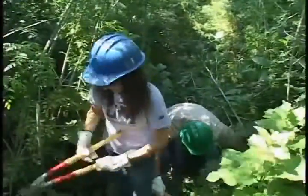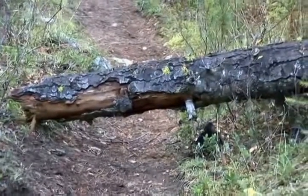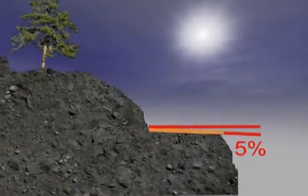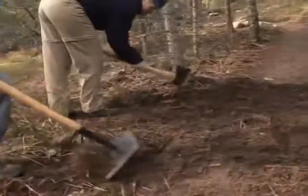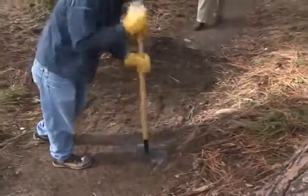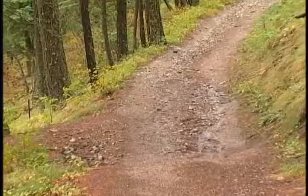To reopen the corridor, trim back encroaching vegetation and remove down trees that block the path. To improve sustainability, re-establish the 5% outslope by removing any built-up berms on the outside of the trail, and remember to compact the entire surface. Now let's look at some ways to improve water drainage.